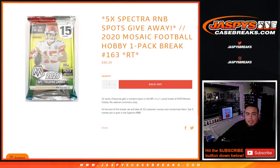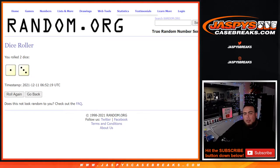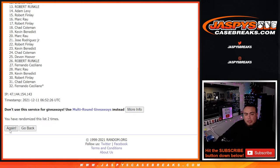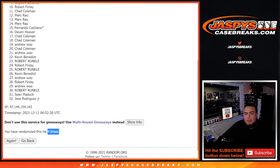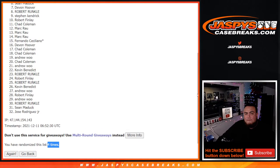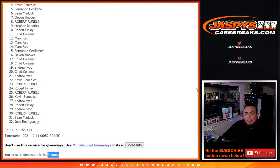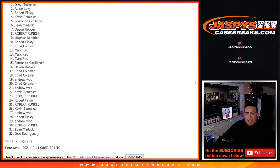Alright guys, top 5 get in. Top 5 — roll it. We got a 1-in-3, four times. Good luck. Rolling: 1, 2, 3, and 4. 1-in-3, four times — top 5 are: Fernando, Kevin, Robert, Adam, and Greg.